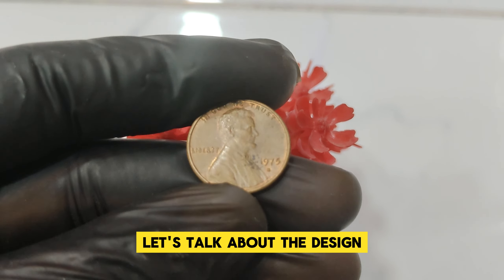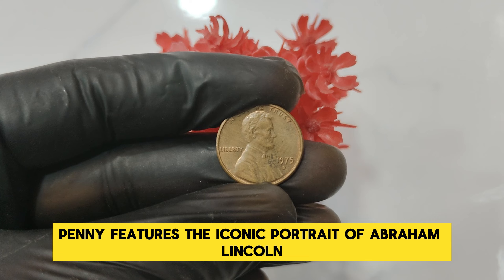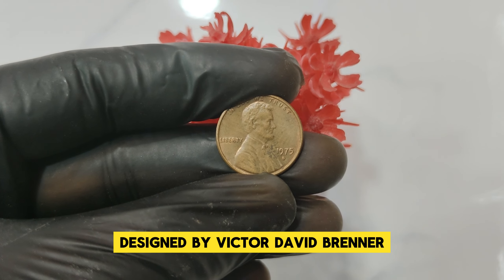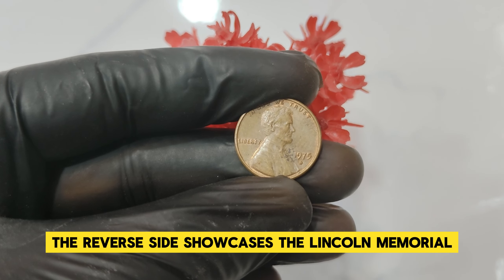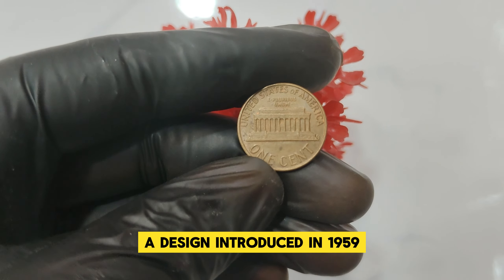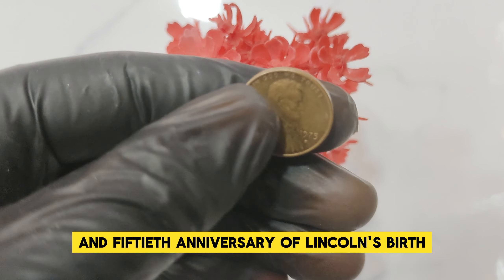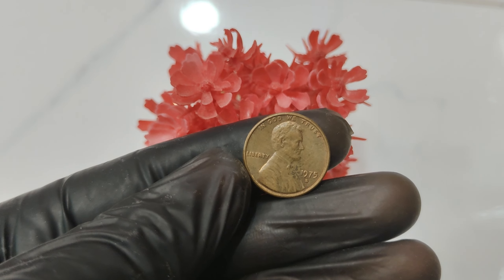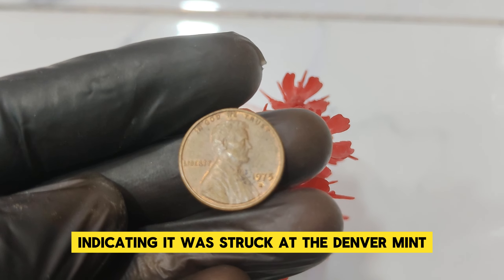First, let's talk about the design. The obverse of the 1975 D penny features the iconic portrait of Abraham Lincoln, designed by Victor David Brenner, which has been in use since 1909. The reverse side showcases the Lincoln Memorial, a design introduced in 1959 to commemorate the 150th anniversary of Lincoln's birth. One of the distinguishing features of this penny is the D mint mark, indicating it was struck at the Denver Mint.